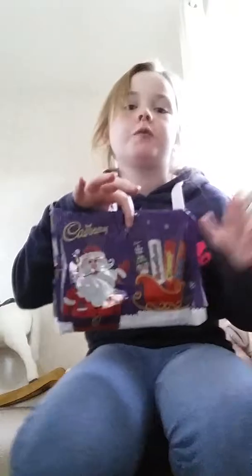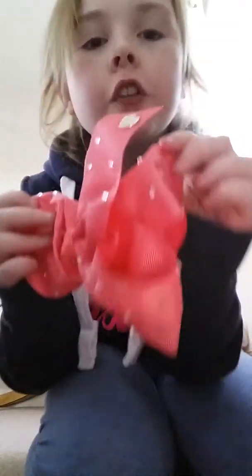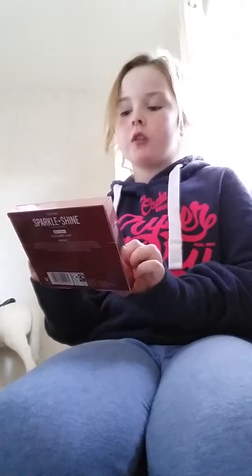First of all, this is quite an obvious one — I've got chocolate, loads of bigger selection boxes in a little tub. I've got a JoJo bow, a JoJo Siwa one, which is massive. And I got this — it says 'Sparkle and Shine' lip gloss. I prefer lip gloss rather than lipstick.